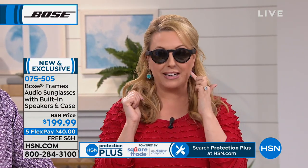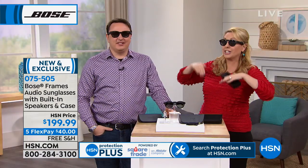See, there's nothing in my ear. I am hearing the music from these sunglasses. It comes with a beautiful sunglass case. Remember, UVA and UVB protected. It's really incredible, and this is brand new, not available anywhere else — we're launching it here at HSN.